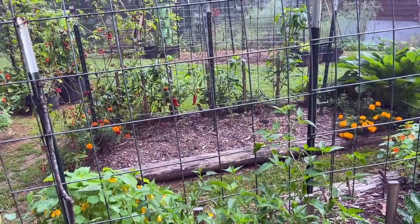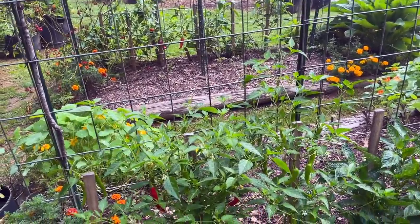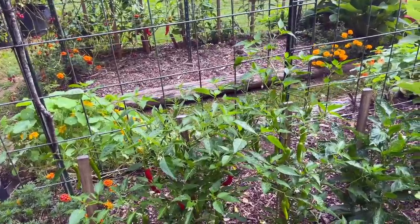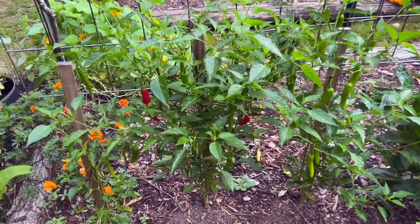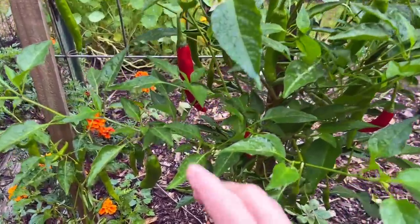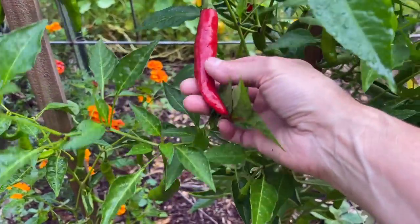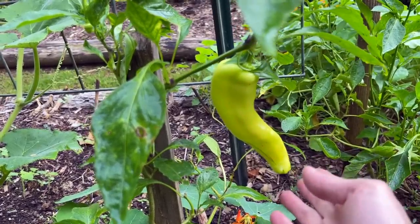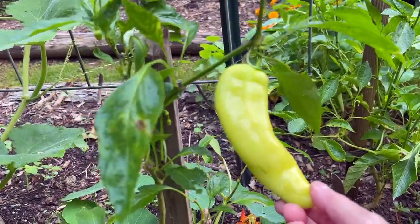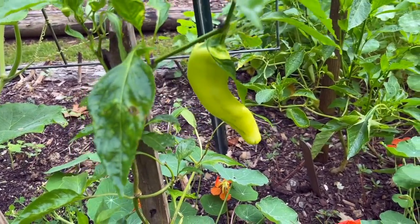On this cattle panel arch that Matt made, in these two beds we've already pulled out mostly cucumbers — they're gone. But what we have left is some pepper plants. Our peppers didn't do as good as usual, but you can see there's some cayenne that's finally turning red, and down here on the end we have a marconi pepper. So we've been enjoying peppers, just not as many as we usually grow.